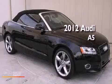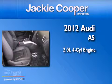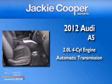This is a 2012 Audi A5. It features a 2.0-liter four-cylinder engine and an automatic transmission.